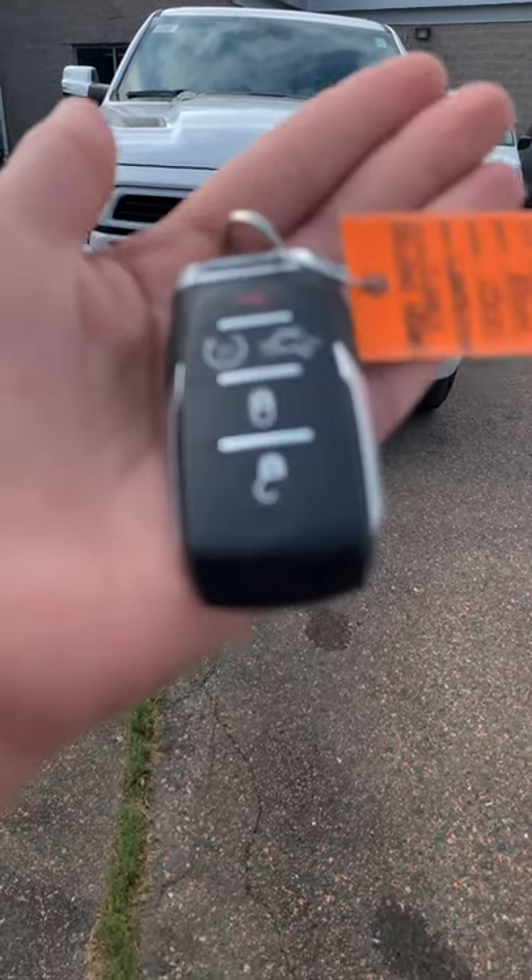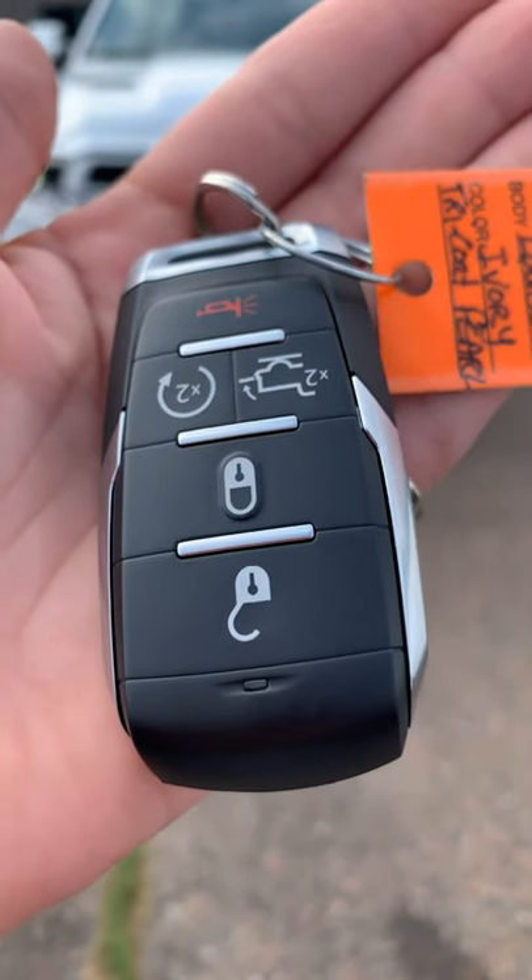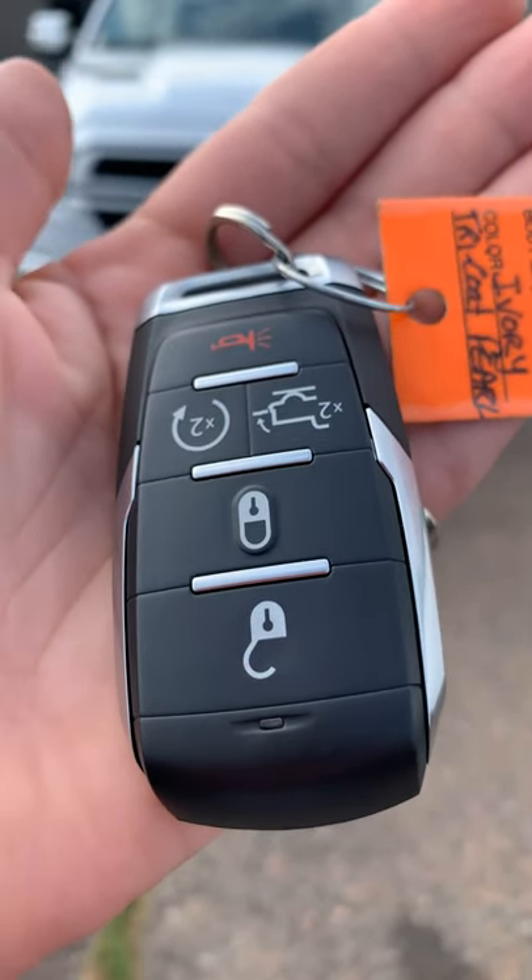As you can see on the key fob, we have your lock, unlock, your tailgate release, and your remote start.